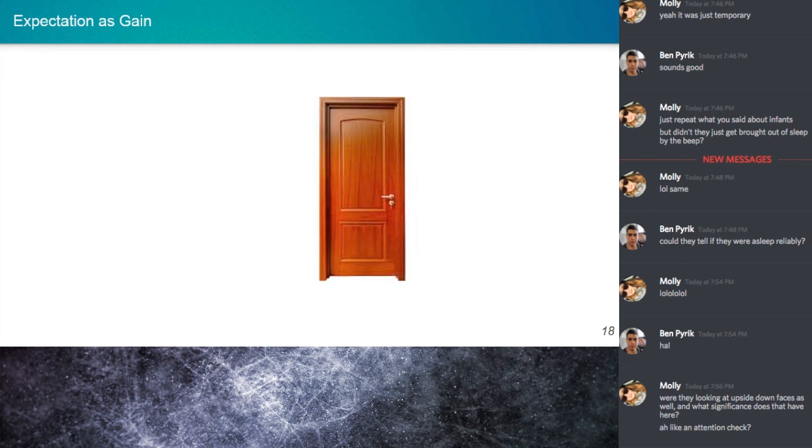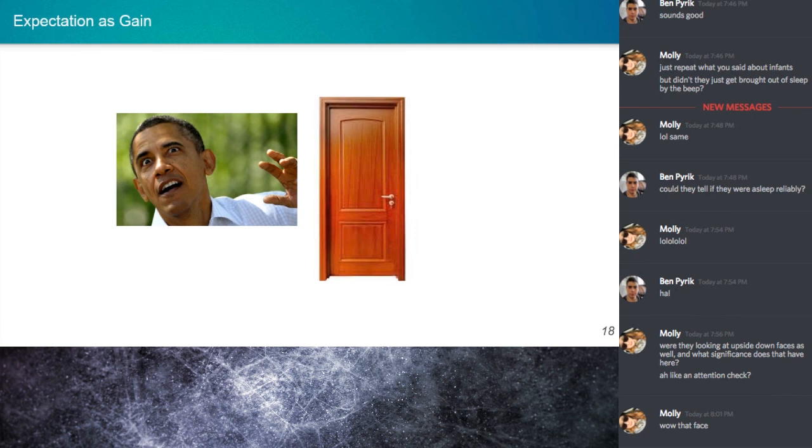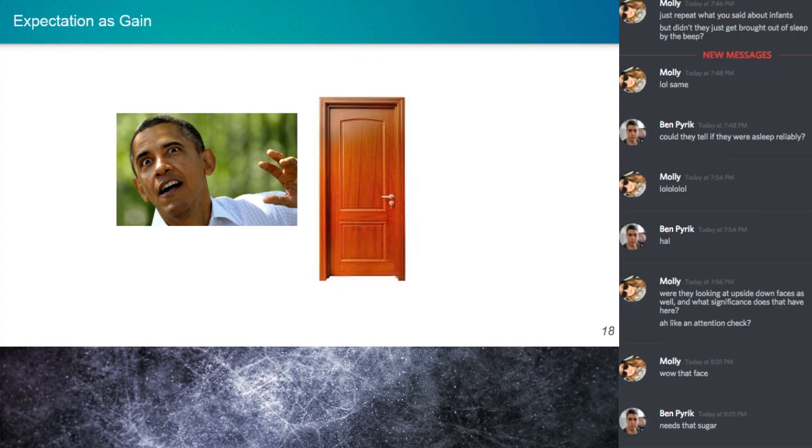For instance, if there's a knock on my door, there is a non-zero probability it's Barack Obama asking for some sugar — it's basically next to impossible, but it is possible. And according to this Bayesian model, we do have to expend resources somewhat to account for these possibilities. One idea is that maybe adaptation may allow resources to be focused only on those alternatives that are expected given some context.